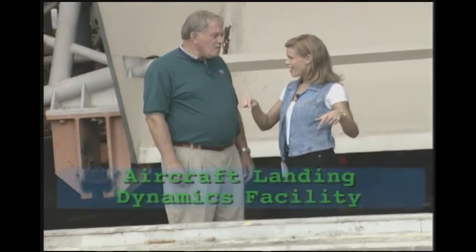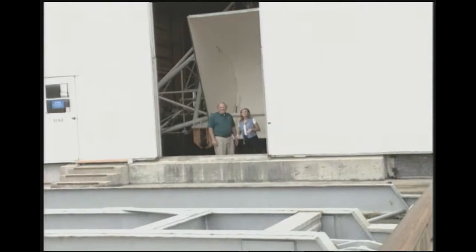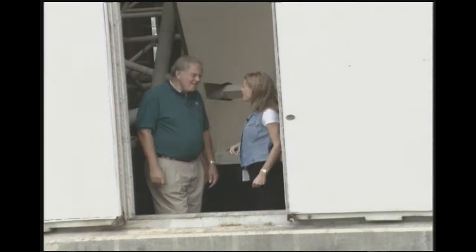I want to thank Tom for showing me around here at ALDF — the Aircraft Landing Dynamics Facility — at NASA. You guys have so many acronyms around here. Up next, we're going to the Ford plant to talk trucks. Thanks again, Tom.